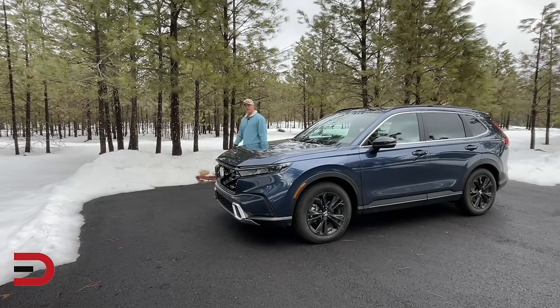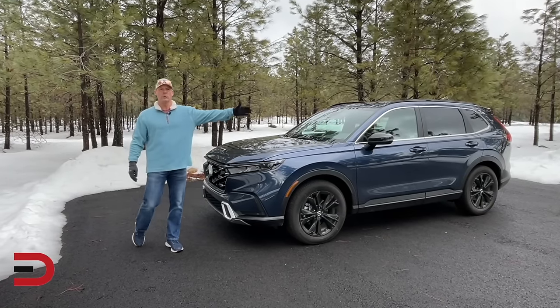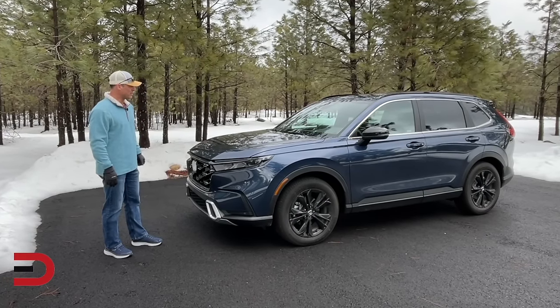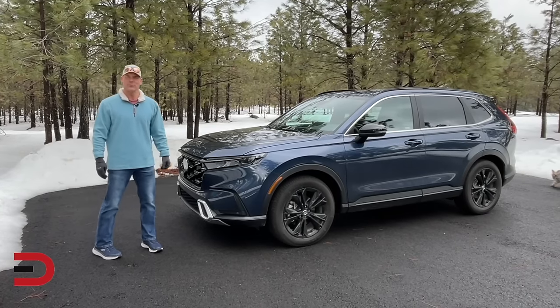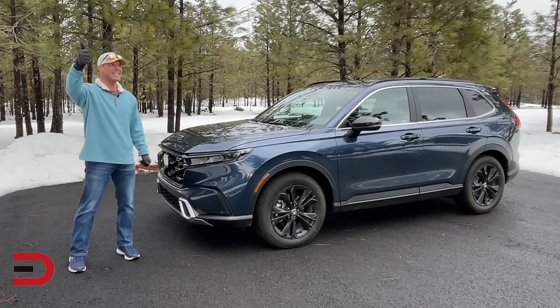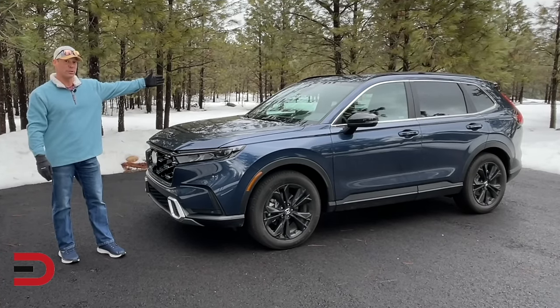Next up, the Honda CR-V. Base price right around $30,000. You'll pay more for the CR-V than others listed here, but if you're a baby boomer that loves the idea of driving a compact SUV with style, great visibility, a comfortable cabin, and a wide range of Honda safety features, it might be worth the extra dollars to pay for it.